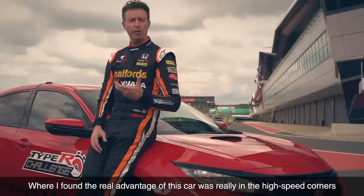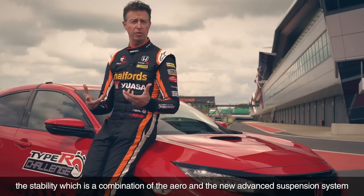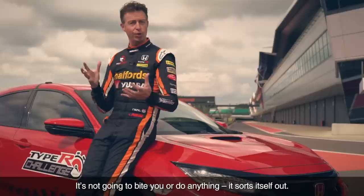Where I found the real advantage of this car was in the high-speed corners — the stability of it — and that's a combination of the aero and the new advanced suspension system. Corners like Copse, Stowe at the end of Hangar Straight, you can carry big entry speed with supreme confidence. It's not going to bite you or do anything; it sorts itself out.